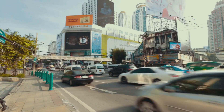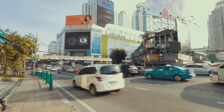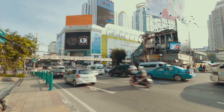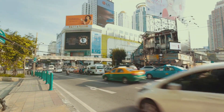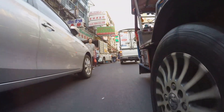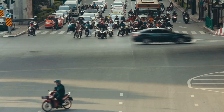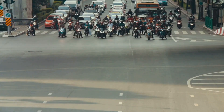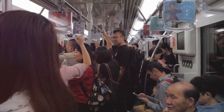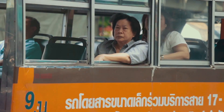The buses run quite frequently, especially during peak hours, so you won't have to wait too long for your ride. One of the biggest advantages of the public bus system is its affordability — a one-way ticket from the airport to Sukhumvit will cost you less than a cup of coffee back home. It's an unbeatable price, especially for those on a tight budget. However, the buses can get crowded during peak hours, which is part of the local experience but may not be everyone's cup of tea.